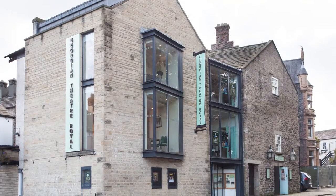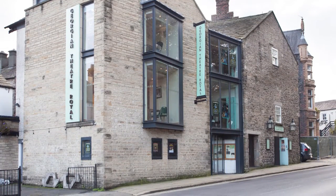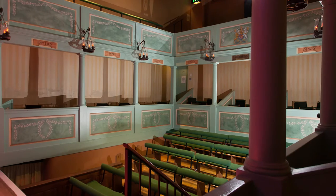Welcome to the Georgian Theatre Royal, a theatre which holds the distinction of being Britain's oldest working theatre in its original form. The theatre was built in 1788 by actor manager Samuel Butler and today still hosts a variety of professional and amateur performances. Now let's step back 200 years and look inside.